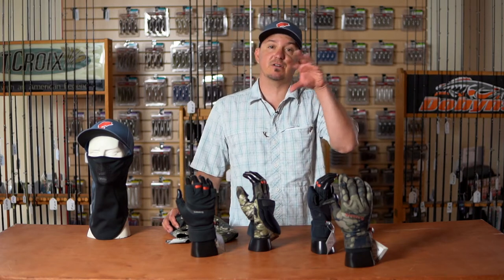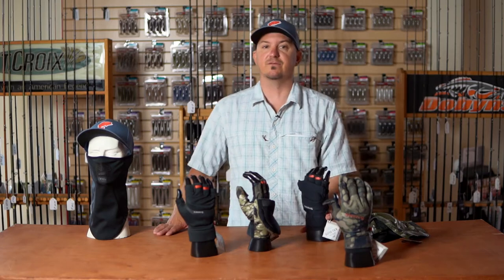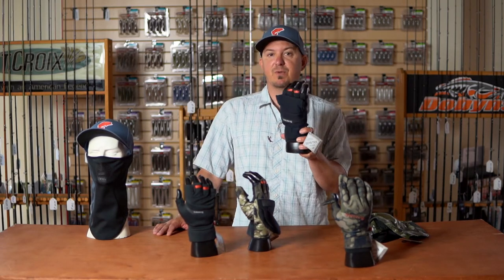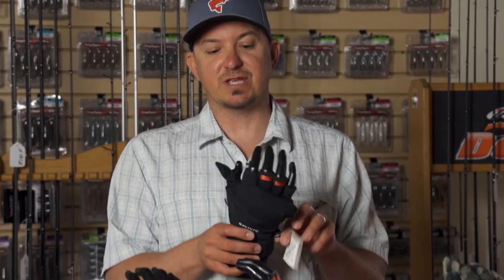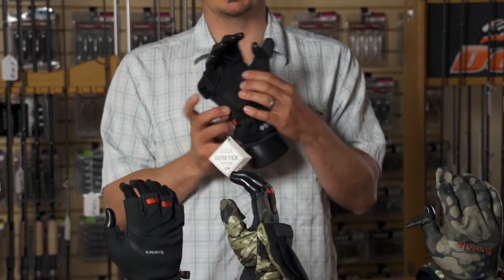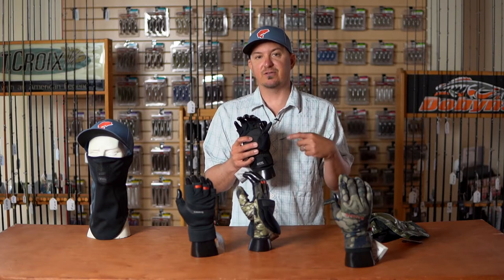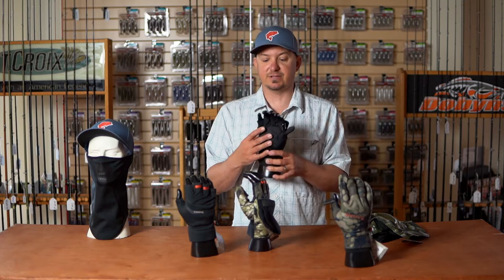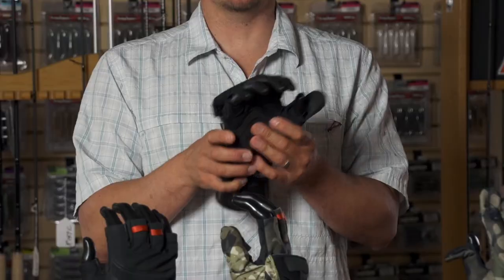We take that same technology and apply it into our gloves. The Sims fold-over mitts have been some of the most popular mitts in the fishing glove industry — they're super comfortable. This mitt has been redesigned so it has less material and bunching in the palms, so you have great dexterity when you're fishing. You're not feeling that material between the rod and your hand.